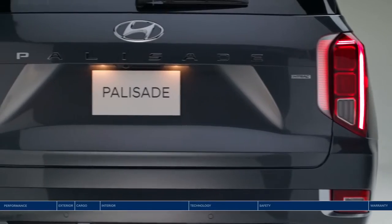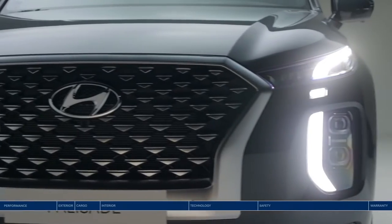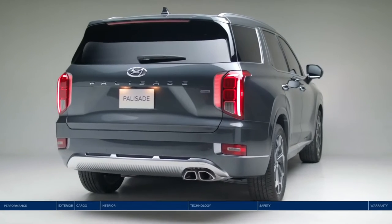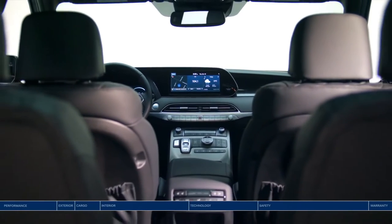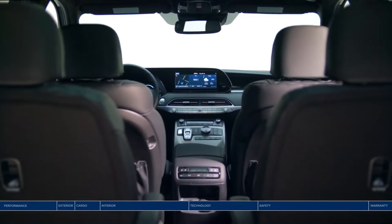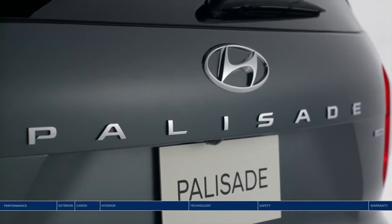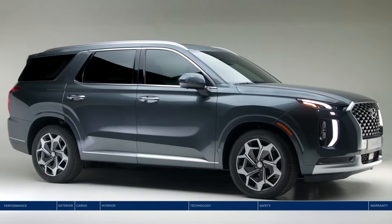Hockey practice, camping, or date night — wherever family adventure takes you, arrive safely in comfort and style. Spacious seating for 8 or 7 passengers, sophisticated styling, and innovative safety technology. Meet the Hyundai Palisade.